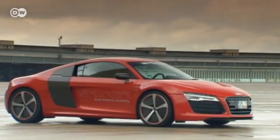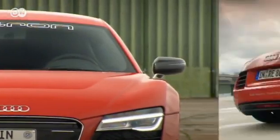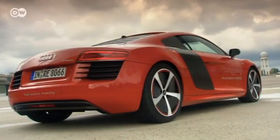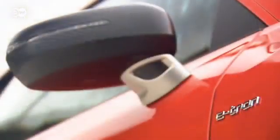The R8 e-tron weighed in at 1,780 kilos. The body structure, including side panels, came to barely 200 kilos — 23 kilos less than the normal R8. Even the glass rear window was replaced with a carbon fiber panel to reduce weight even further.